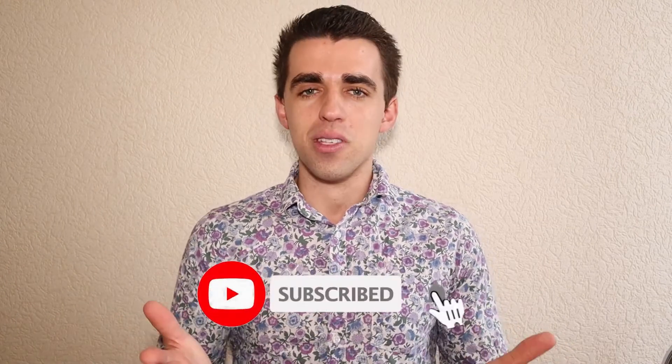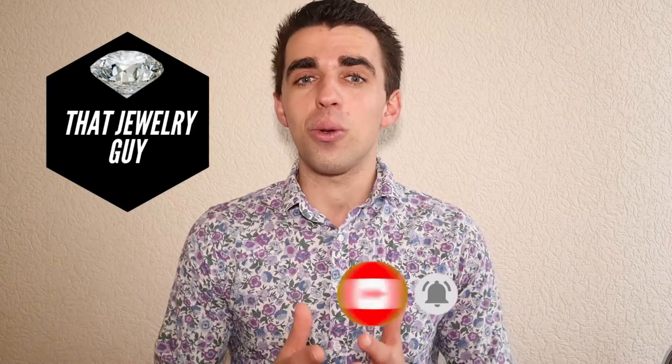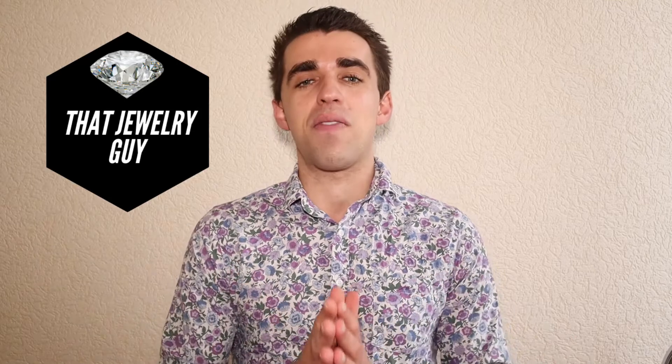If you want to know why other gemstones are named what they're named, and other interesting facts about jewelry as well, make sure to subscribe to the channel you're watching right now — That Jewelry Guy. I'll be giving you lots of tips and lots of advice before you purchase your next piece of jewelry.